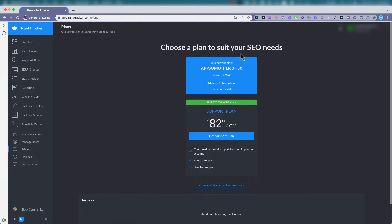So we're at the dashboard and it looks like now we have to pay for support — a yearly plan. Let's see if we can access our dashboard. Nope.